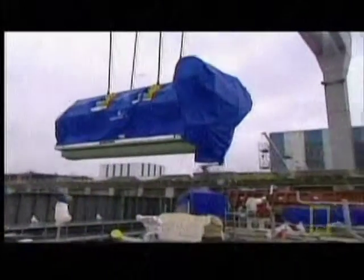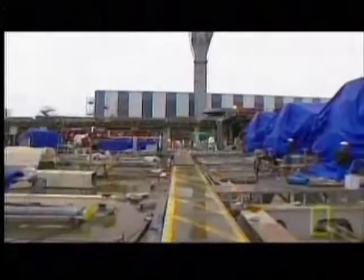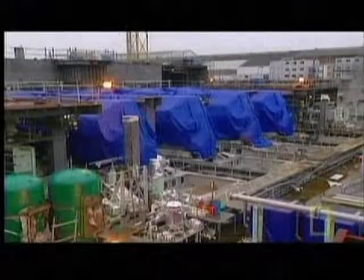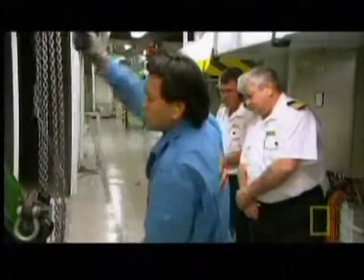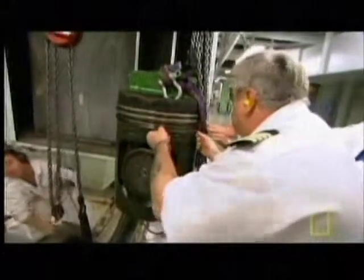Four giant diesel engines are placed deep in the bowels of the ship for stability. Because of their large size, the ship has to be built around them. The pistons are nearly one-and-a-half feet across and have a capacity 80 times bigger than that of a city bus engine.